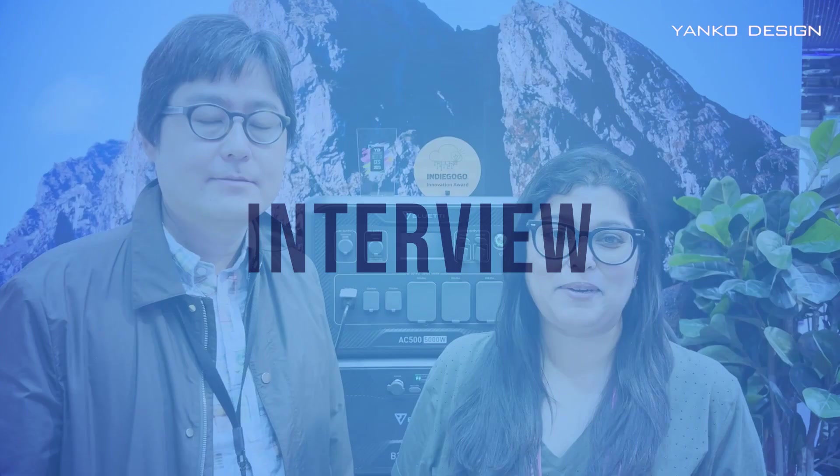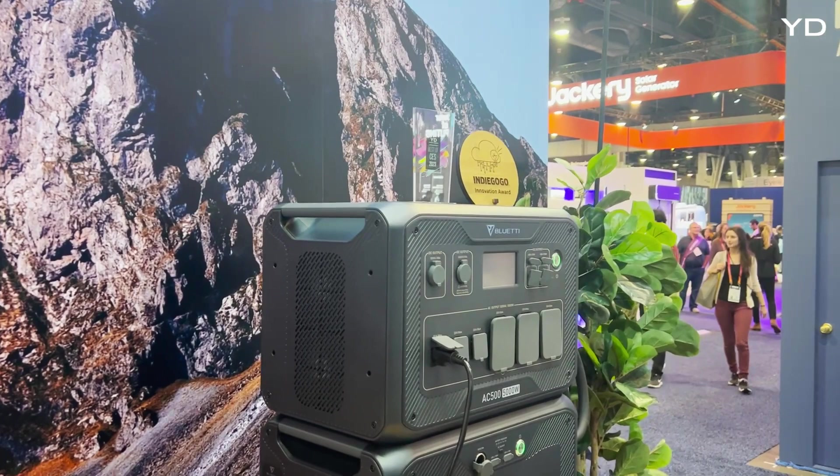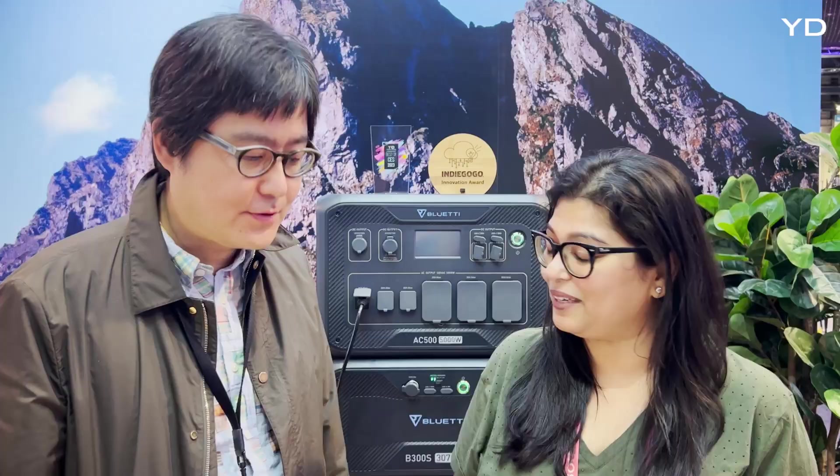Hi everybody, this is Radhika here from Yanko Design, and today I am with Mr. Longman from Bluetti. Many congratulations for winning Best of CES 2022. I have some questions for you — you've been featured on Yanko Design many times and our readers really love your products. I wanted to start off by asking: what does Bluetti mean? It's a very unique name and I'm sure there's a story to it.